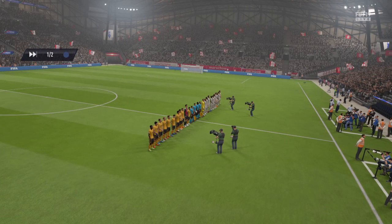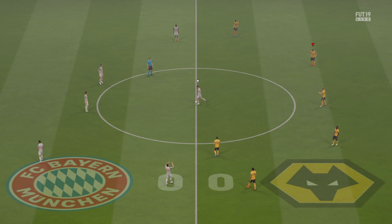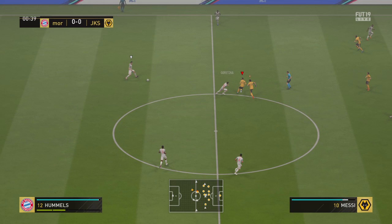They're level on points going into the match. Both will be looking for a win. It won't be easy because the statistics show how evenly matched these sides are. They know each other so well inside out, so it's going to be difficult separating them.